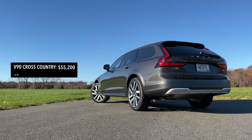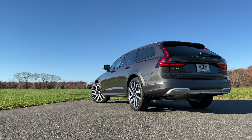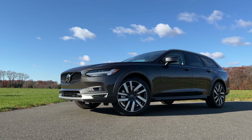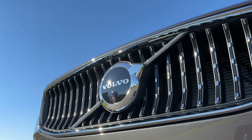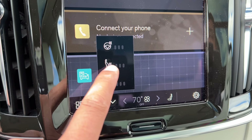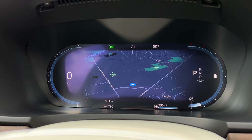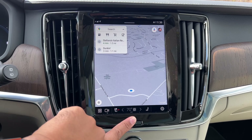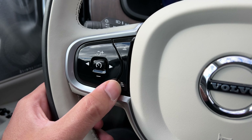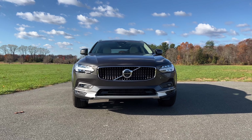Pricing for the Volvo V90 Cross Country starts at $55,200. As tested, you're looking at $68,440. There are no trim levels like Momentum, R-Design, or Inscription — Volvo has really simplified the V90 Cross Country, although you get a long list of standard features plus a few packages and options. Every V90 Cross Country comes standard with a luxurious interior, leather upholstery, heated front seats, a giant panoramic sunroof, a 12.3-inch digital gauge cluster, a 9-inch touchscreen with Google Automotive Services, wireless charging, adaptive cruise control, blind spot monitoring, cross-traffic alert, collision avoidance, lane departure warning, lane keep assist, and much more.